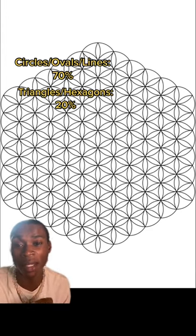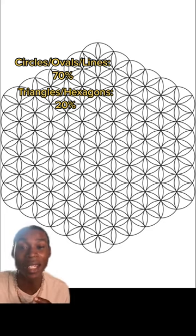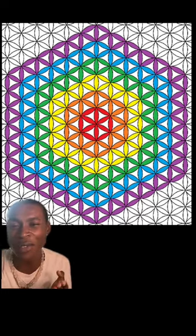About 20 percent of you immediately saw triangles or hexagons. However, 10 percent of you are just like me and immediately saw a cube. For those of you that can't see the cube, look at the center of the Flower of Life, then look at the circumference of the Flower of Life.